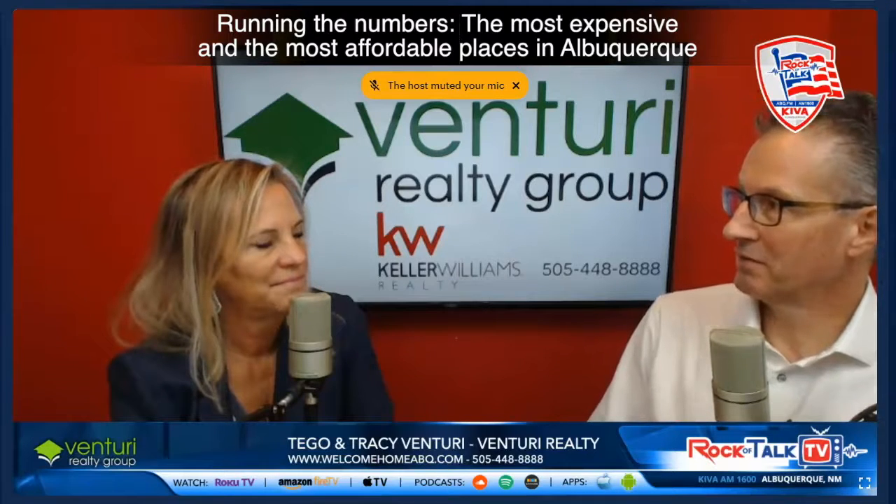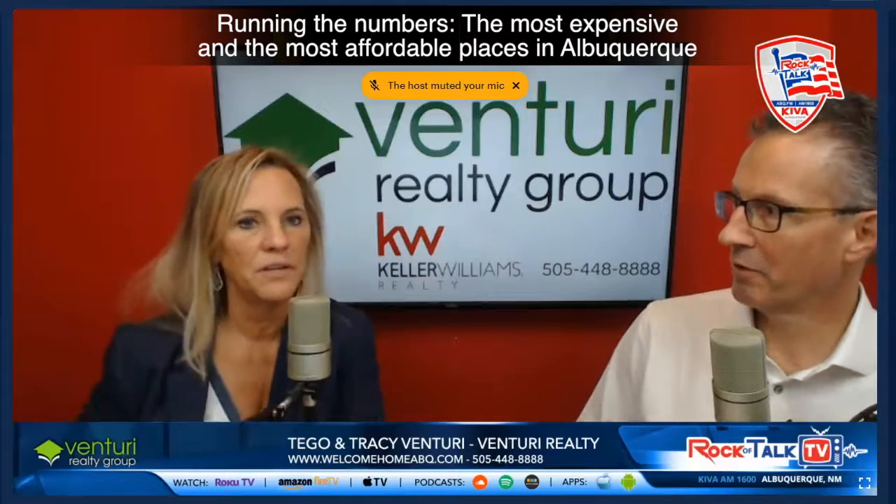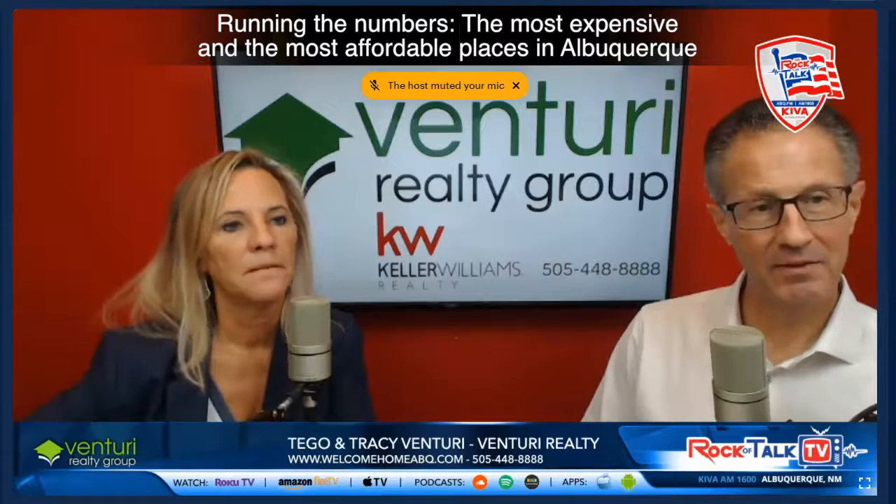It's pretty interesting. As we look around the city, there are certain pockets with very expensive homes — the North Valley, the far northeast heights, Sandia Heights, and North Albuquerque Acres.